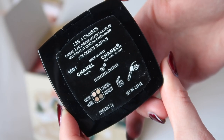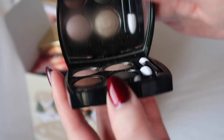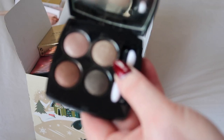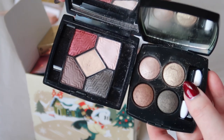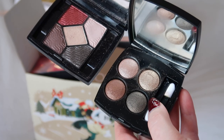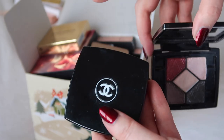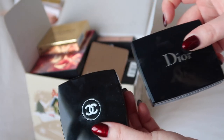Next eyeshadow palette is from Chanel — it's the palette Code Subtiles number 278. I really like this palette and I feel like I would travel with it. It's probably not particularly dissimilar to the Dior one, but I really like the green in this as well, so I'm going to keep this one but declutter the Dior one.